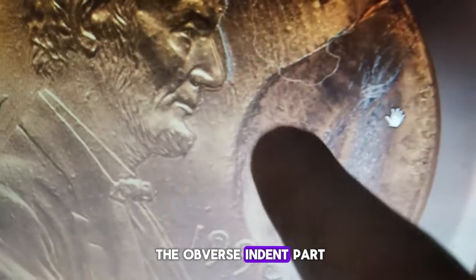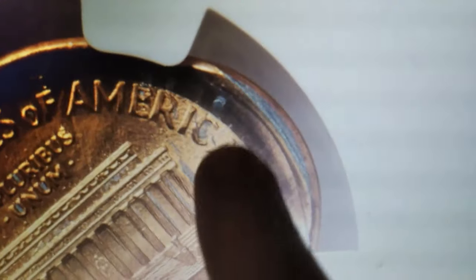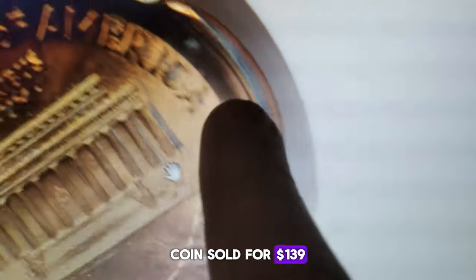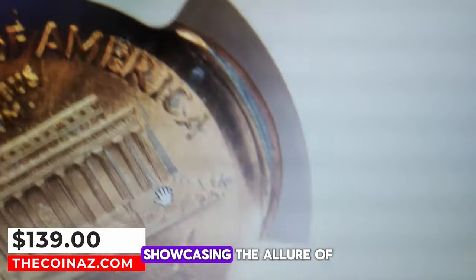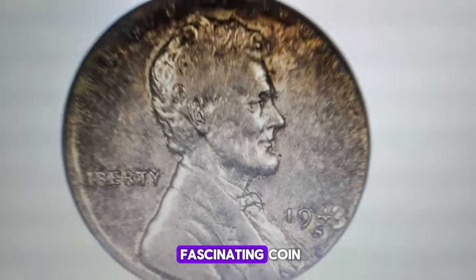The obverse indent part means there's also an indentation on the front of the coin, likely caused by another planchet not fully ejecting before the next strike. This fascinating error coin sold for $139 at Heritage Auctions, showcasing the allure of mint errors to collectors.